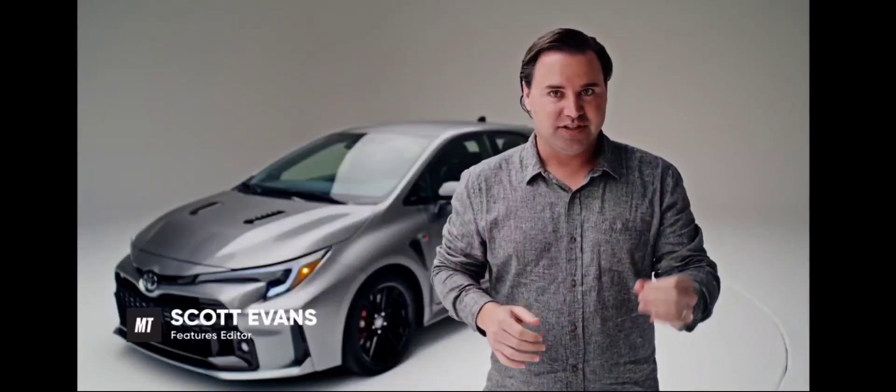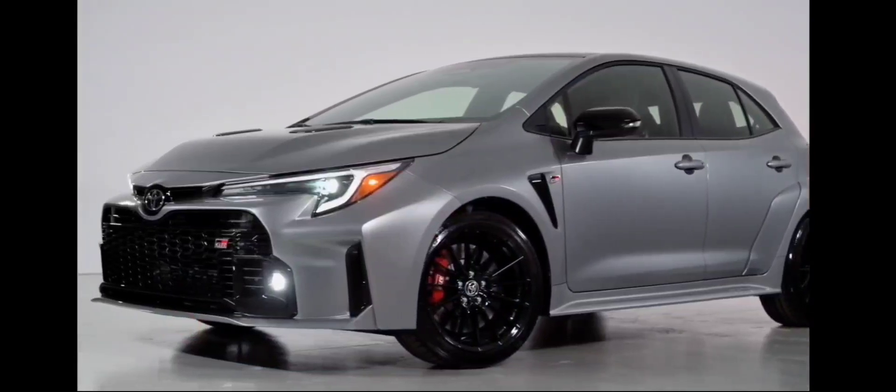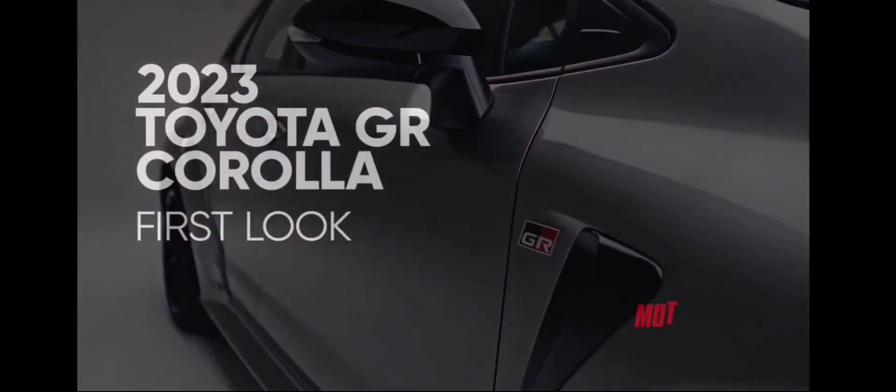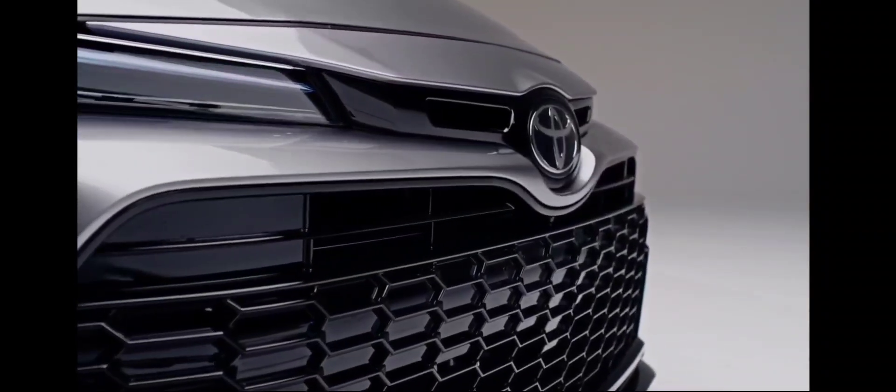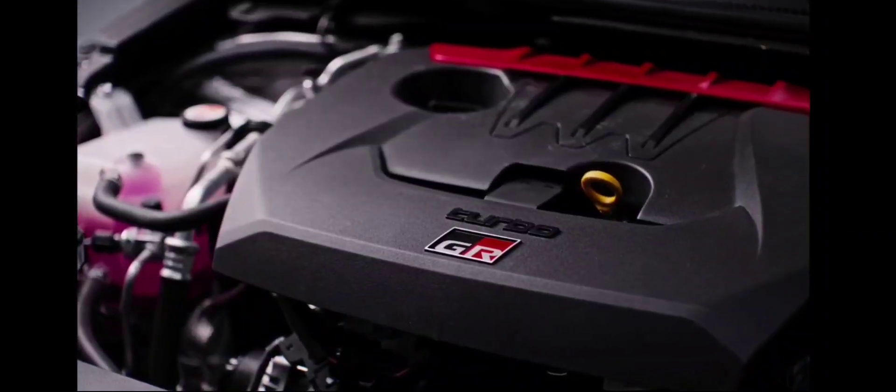The humble Toyota Corolla just received a design refresh last year, landing updates to its LED headlights as well as tweaks to the look of the front fascia and grille, with more minor changes around the body on most trims. Now that the base car has been updated, the special editions can have their turn.